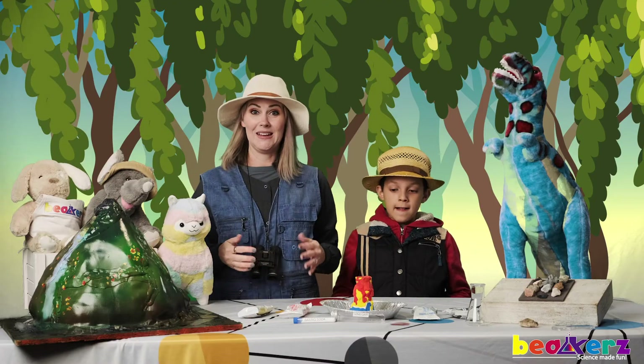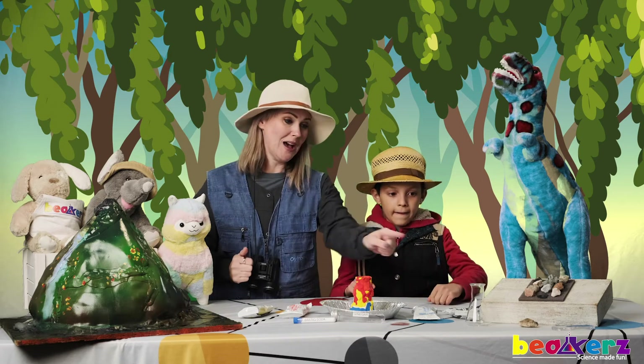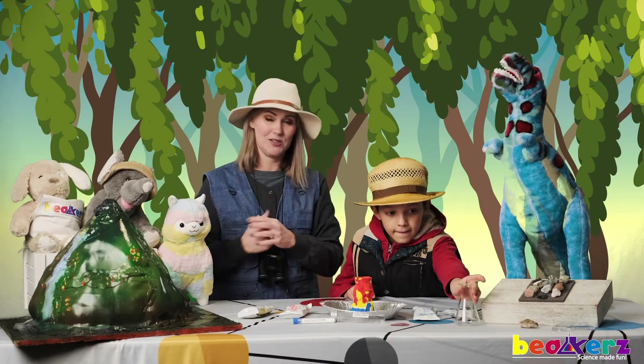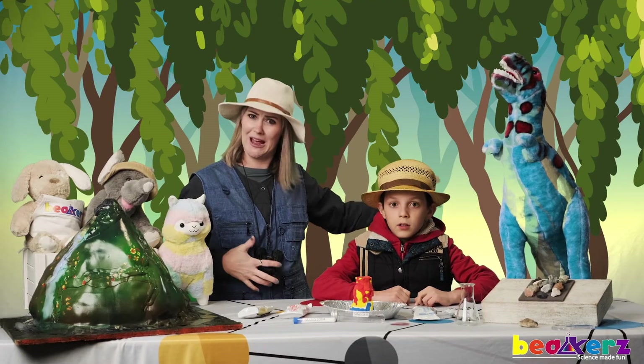The magma comes out and it cools and we get some amazing rocks from that. Pretty awesome, right? Now on to the fun of volcanoes! Please make sure you have your beaker. Your beaker serves many purposes. We did some chemical reactions a long time ago — doesn't it feel like forever ago?